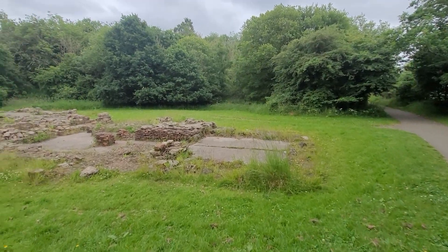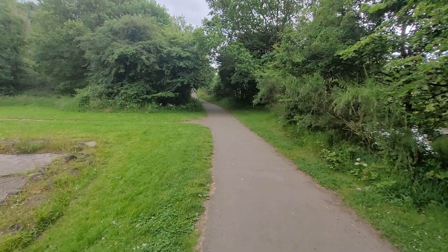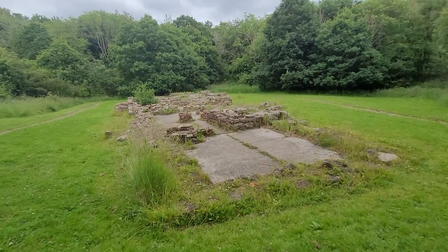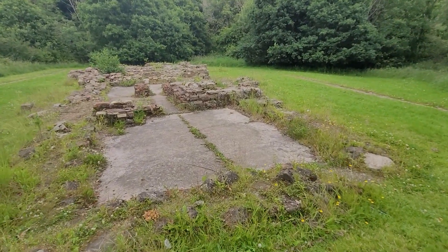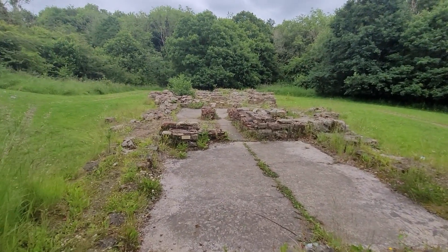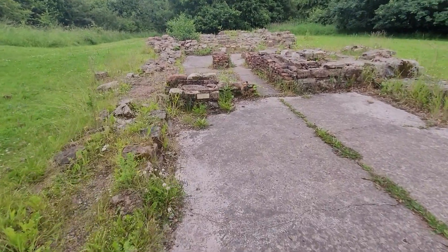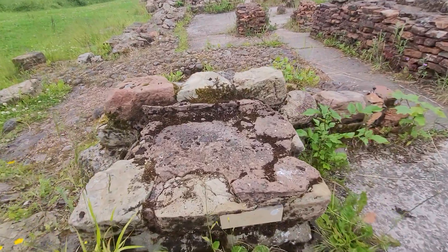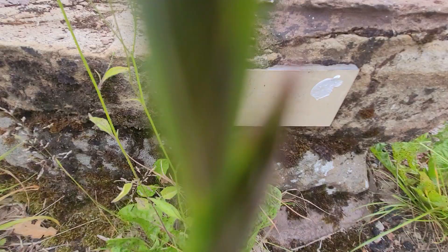So this must be over 2,000 years old at least. Over 2,000 years old and there's little signs so I'm going to be careful — it's quite rocky here. This would have been the furnace, I hope you can see this guys, the furnace room.